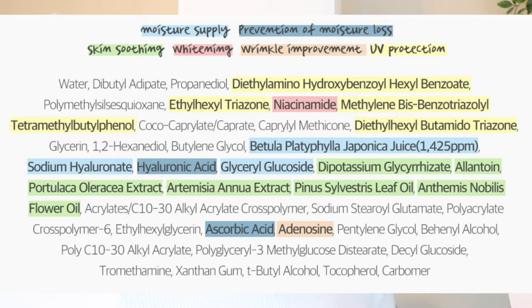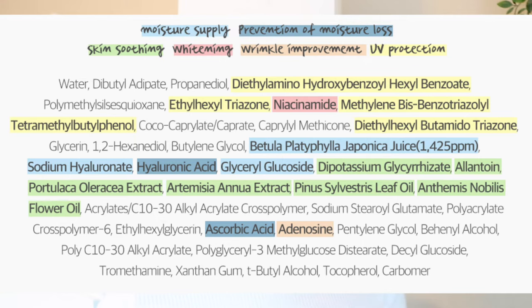It contains Uvinul A+, Uvinul T150, and Tinosorb M — which we talked about in the last video. Tinosorb M works as a hybrid, reflecting UV rays and also absorbing them, so it's like a mineral filter but also a chemical filter. Tinosorb M can sometimes cause a white cast, but I didn't really experience much of that, so I think it really depends on formulation. It also contains Uvinul HEB, which is a chemical filter.